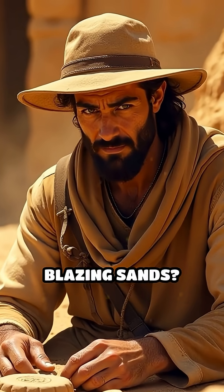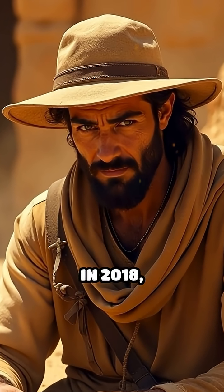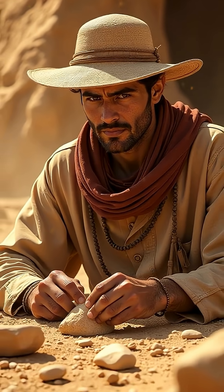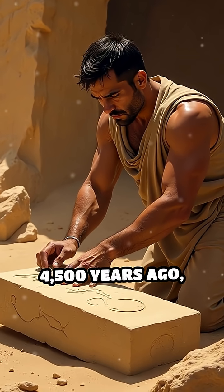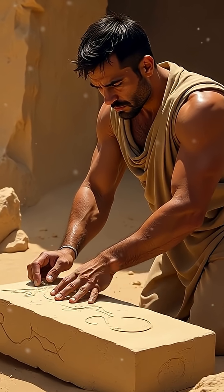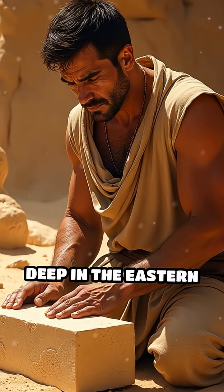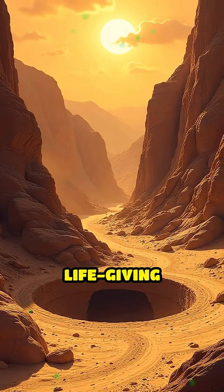What secrets hid beneath Egypt's blazing sands? In 2018, archaeologists unearthed the forgotten Hatnub Quarry, where 4,500 years ago, workers carved dazzling alabaster for sacred monuments. But why here, deep in the eastern desert, far from the Nile's life-giving waters?